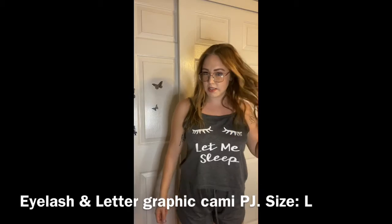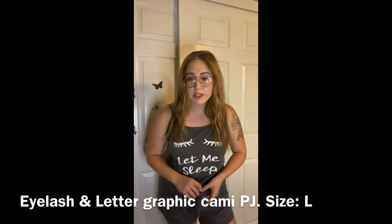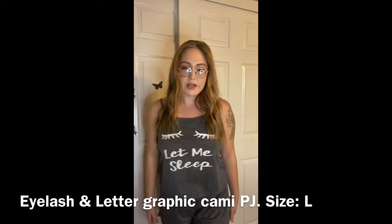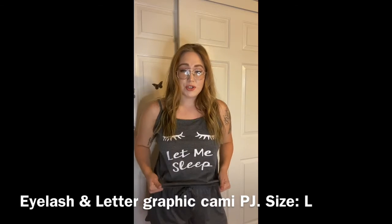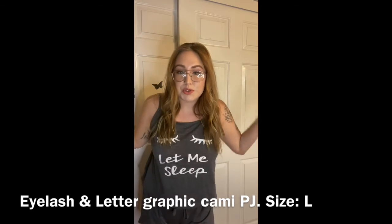I also got some PJs. I love these — I actually don't have any real PJs, I usually just wear a t-shirt and shorts to bed. So I finally decided to get some cute ones. This set says 'Let Me Sleep.' They're super comfy, the material is so comfortable and lightweight, which is great because it's hot. This is the best thing to sleep in and it's really cute.